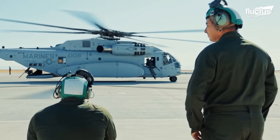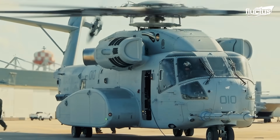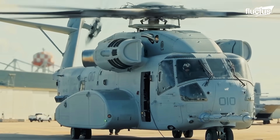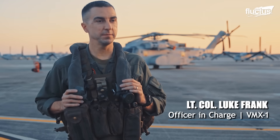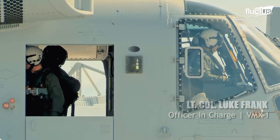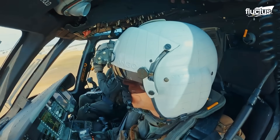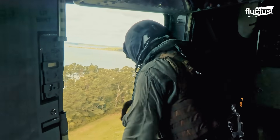The Marines refer to the King Stallion as the Kilo. The Kilo feels great compared to the Echo — it does feel different. It's very intuitive; you do have to work less to fly it. It's a lot more systems-intensive, but the systems are very easy to use and very quick to get used to.